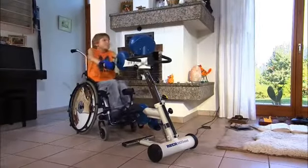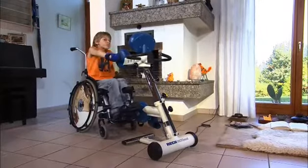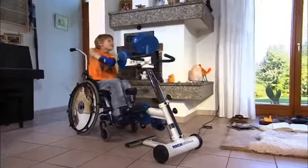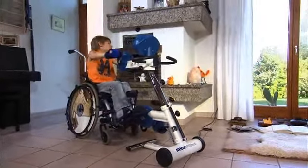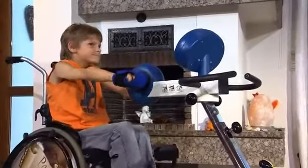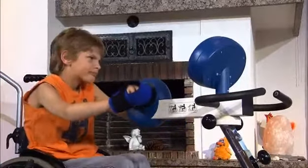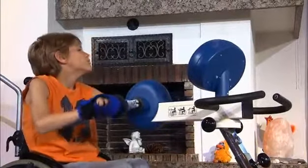The arm trainer portion can be easily swiveled out to the front of the device within seconds — no tools are required. Different hand supports are available to accommodate the individual needs of the child. The arm trainer provides the same training modes: Passive, Motor Assisted, and Active Resisted.